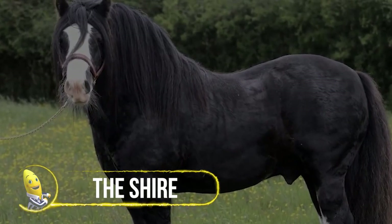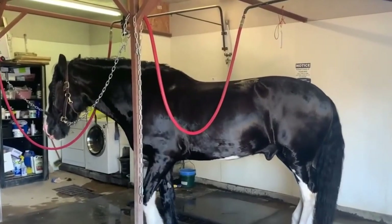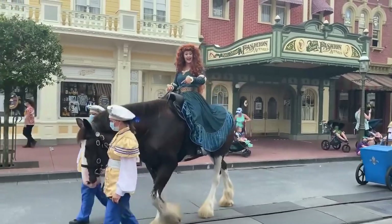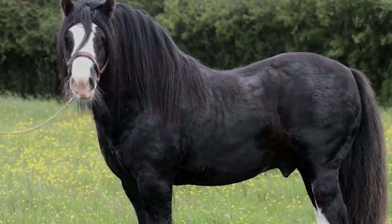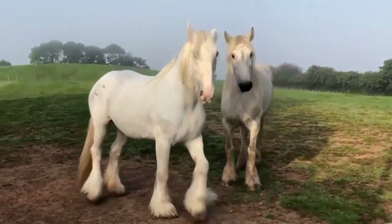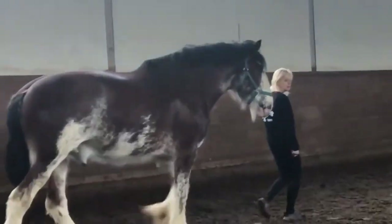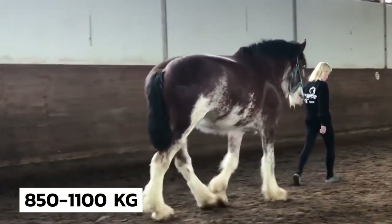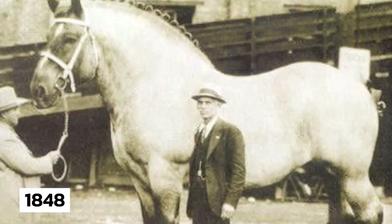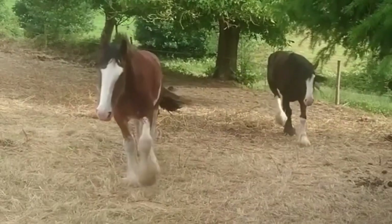Introducing the Shire, the tallest and heaviest horse breed on Earth. These majestic horses were traditionally used for agriculture, heavy hauling, and war in the rural shires or counties of England. The breed is believed to be descended from the great horse of medieval England, a large and agile mount that could carry a knight and armor weighing up to 400 pounds. Shire horses can reach an average height of 20 hands and weigh between 850 to 1,100 kilograms. The biggest reported Shire horse was Sampson, born in 1848, who stood at 21.5 hands tall and weighed 1,524 kilograms.